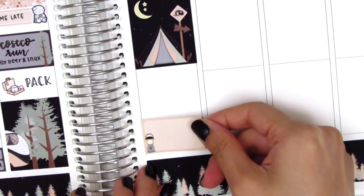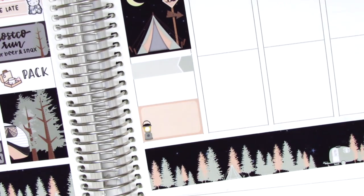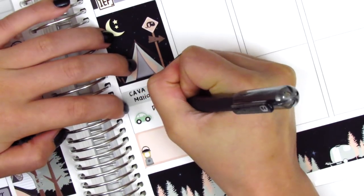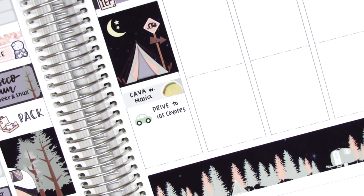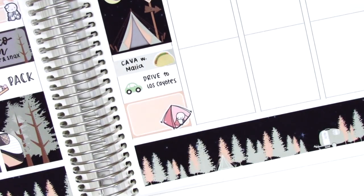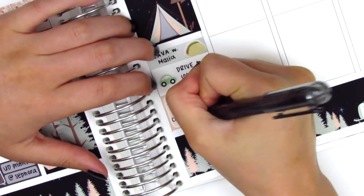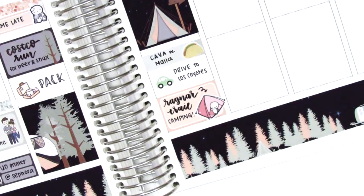I placed down a half box at the bottom and tried to figure out the spacing for how to mark the rest of the night. On the appointment label I used a taco sticker from Plans with Vanessa to mark where we got dinner. Our friend came over and had dinner with us because we were all driving up to the campsite together. I used a car sticker from Nicole Hutch Designs to mark the drive, and on the half box I put down a really cute tent sticker from Coffee Monsters Co to mark our camping trip. We were up there to support our friends running in the Ragnar Trail race — a relay where a team of eight people collectively runs about 220 miles on trails, continuing through the night.